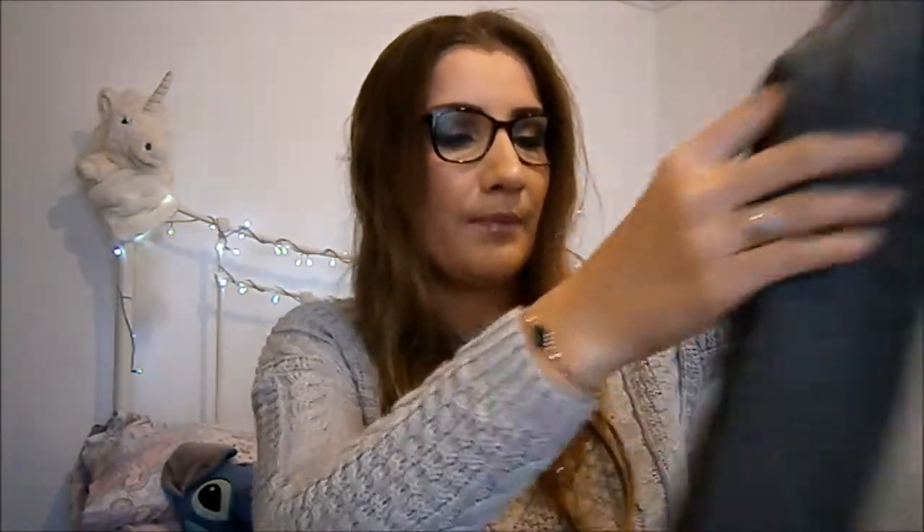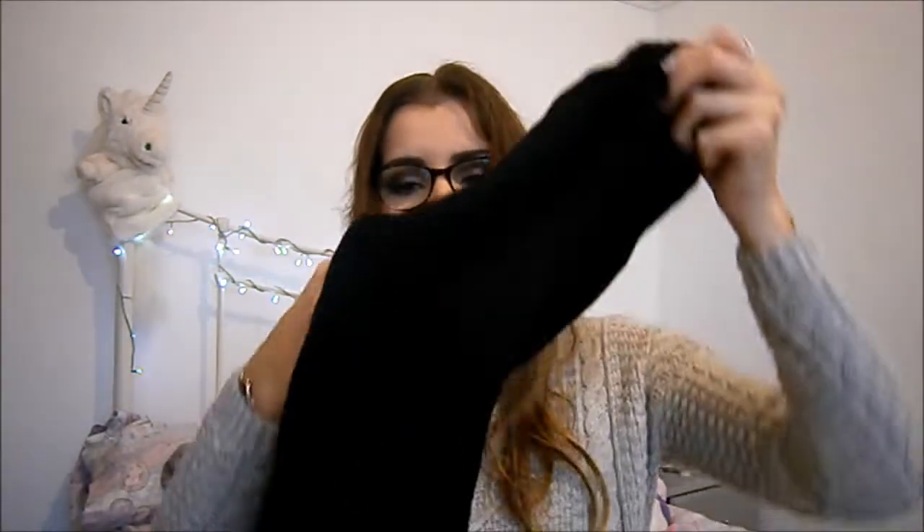I was tempted to get a blush pink one but I couldn't see one. And actually I'm glad I got grey instead because I feel like I'm going to be able to wear the grey with more things than a pink one would. So yeah, I've got those two.